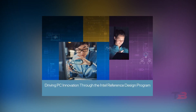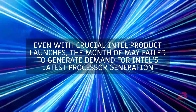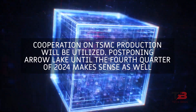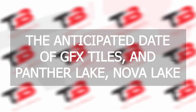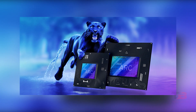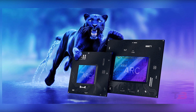According to industry sources, Intel's PC platform blueprints have often been updated in recent years. Even with crucial Intel product launches, the month of May failed to generate demand for Intel's latest processor generation. Cooperation on TSMC production will be utilized. Postponing Arrow Lake until the fourth quarter of 2024 makes sense as well. GFX Tiles and Panther Lake Nova Lake are anticipated to be operational in the third quarter of 2025.